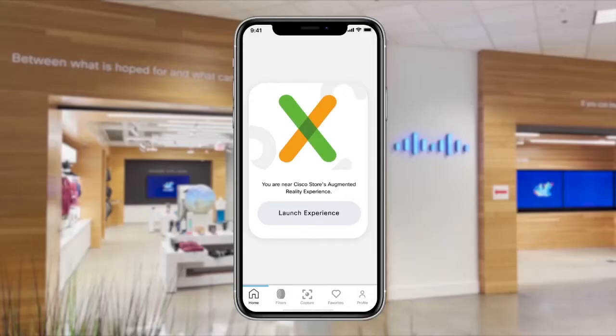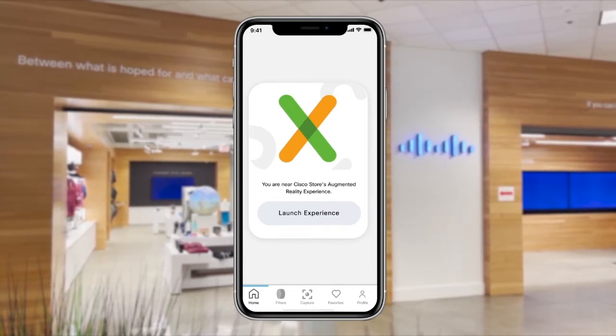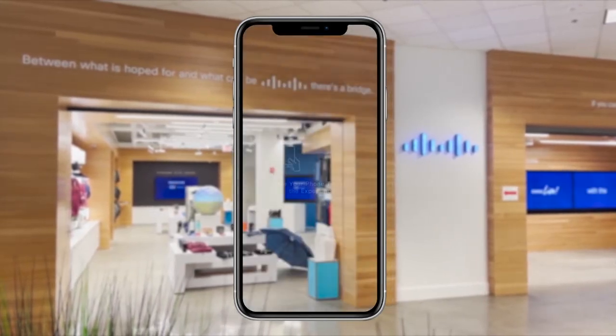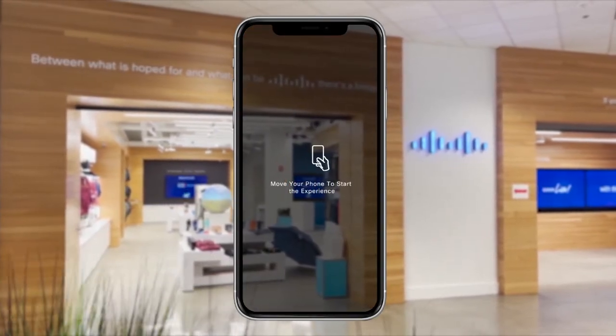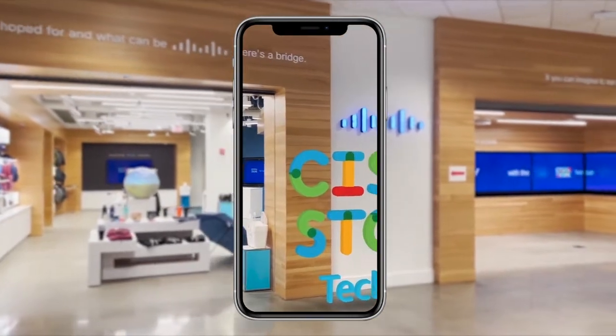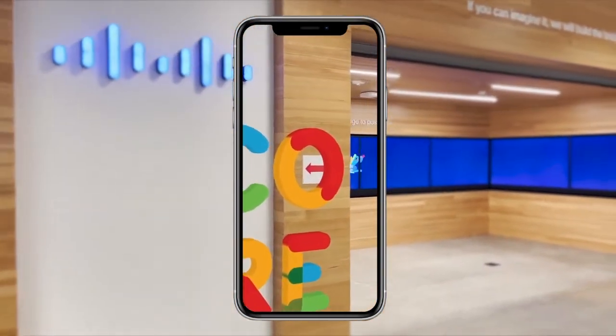Welcome to the Cisco Store Tech Lab. Today we will show you how to use various Cisco and partner technologies through the lens of our new augmented reality application, Cisco Store Explorer. As you look through the store you will see augmented hotspots all over the technology that we have in store.